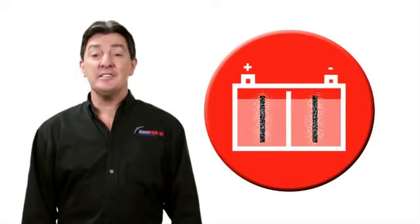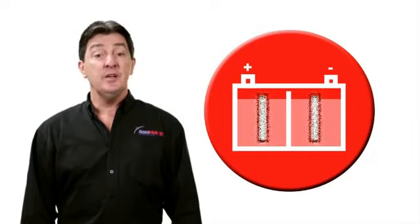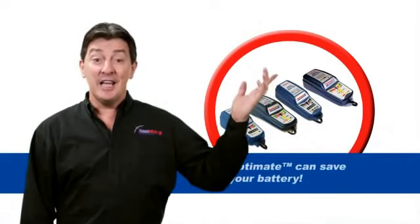That's not true. The battery has simply developed a high resistance to accepting a charge that neither the vehicle charging system nor a standard charger can overcome. The good news is OptiMate can save your battery.